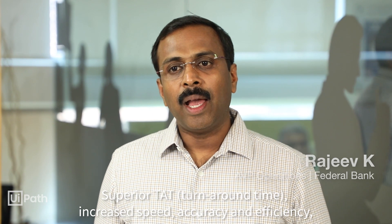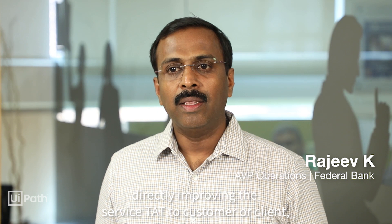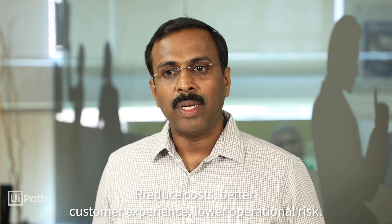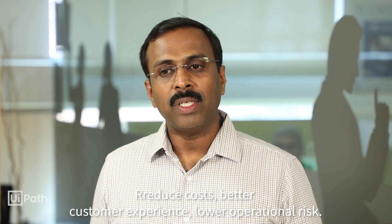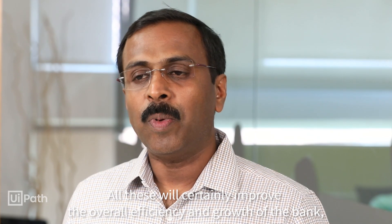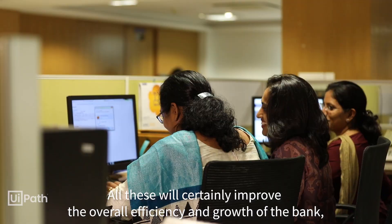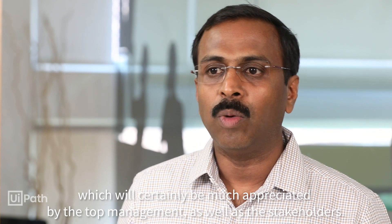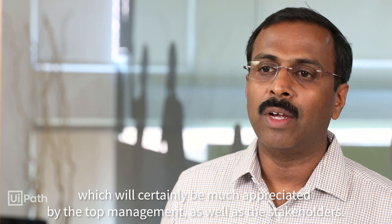Superior TAT, increased speed, accuracy, and efficiency directly improve the service delivered to customers and clients, thereby creating time for further opportunities. Reduced cost, better customer experience, and lower operational risk — all these points certainly improve the overall operational efficiency and growth of the bank, which will be appreciated by top management as well as all stakeholders.